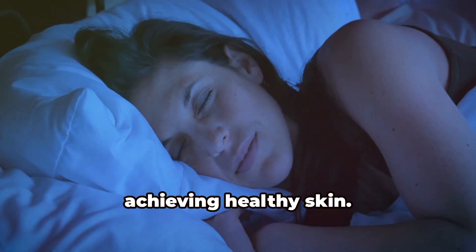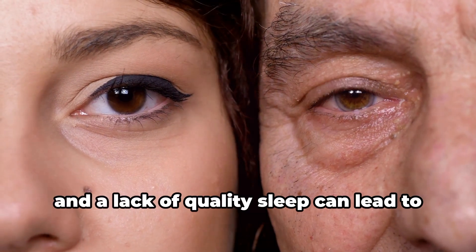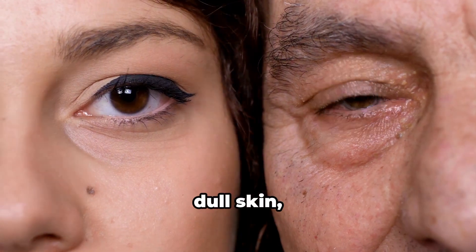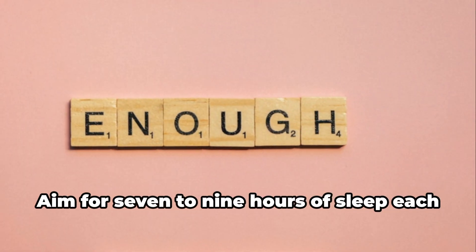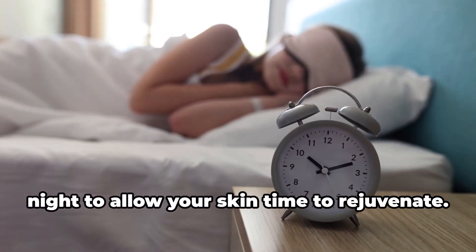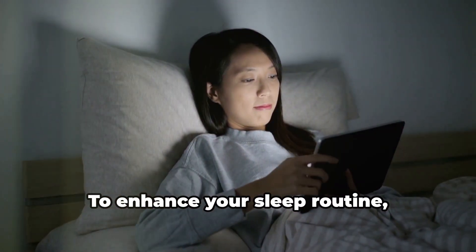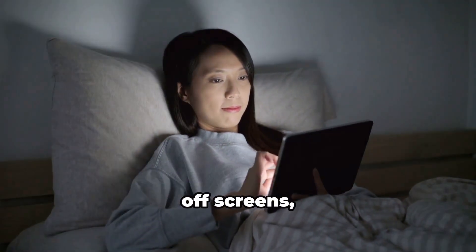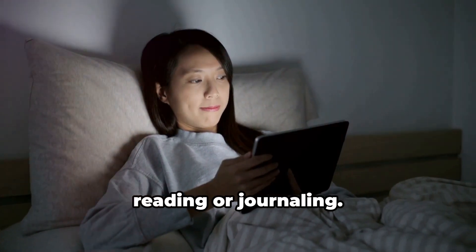Sleep is another major factor in achieving healthy skin. While you sleep, your skin repairs itself, and a lack of quality sleep can lead to dark circles, dull skin, and even premature aging. Aim for seven to nine hours of sleep each night to allow your skin time to rejuvenate. To enhance your sleep routine, create a calming bedtime environment — turn off screens, dim the lights, and practice relaxing rituals like reading or journaling.